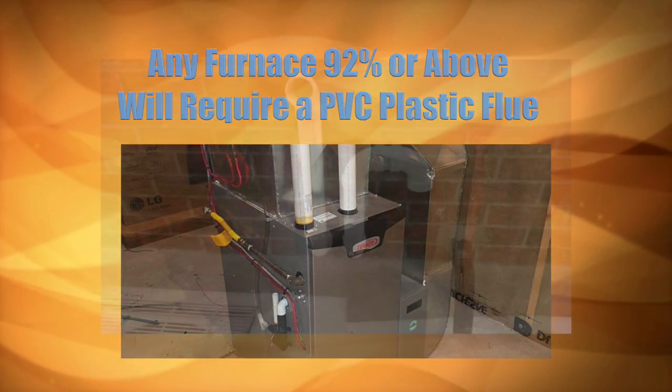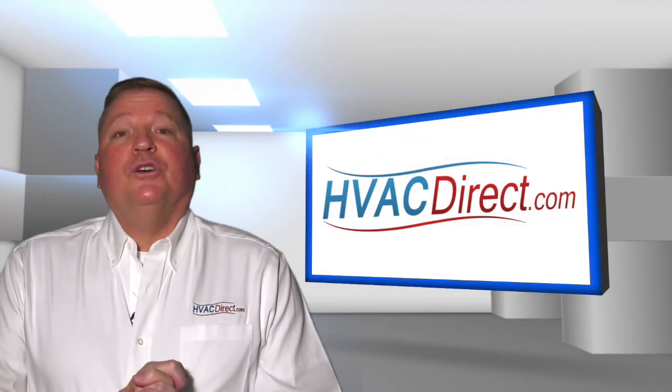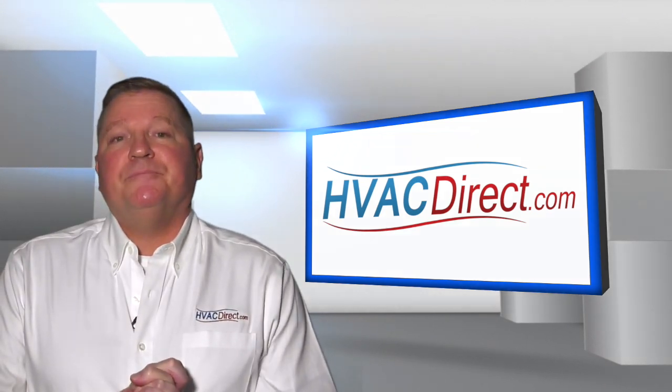Most installations just take the high efficiency flue and discharge it out the side of the house. When considering a new furnace or heating system, remember to look for the efficiency rating on each unit.